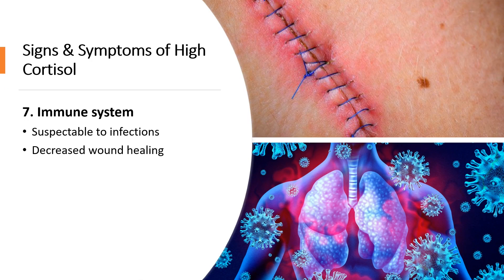Number seven is effects on your immune system. Since cortisol works to decrease stress-induced inflammation, it also weakens the immune system, which can make you more susceptible to infections. When the body has high cortisol, it interferes with the production of anti-inflammatory substances called cytokines, and this causes decreased wound healing.